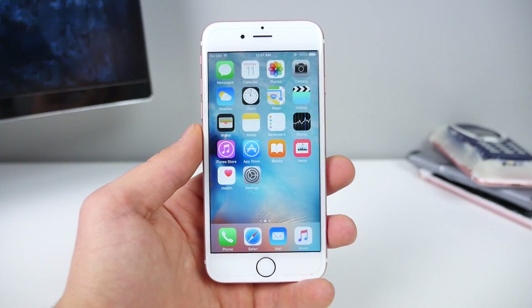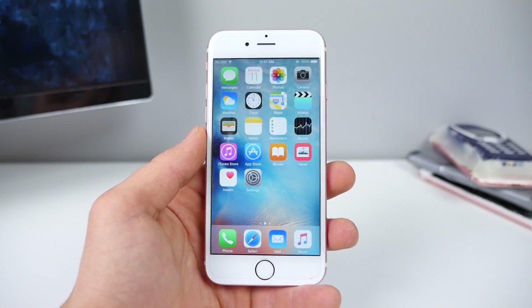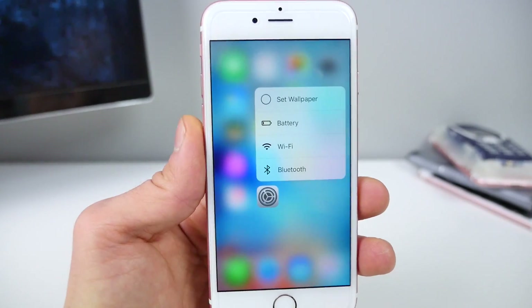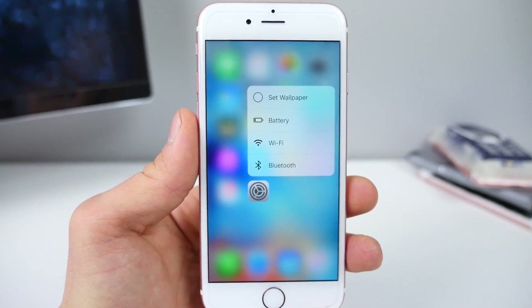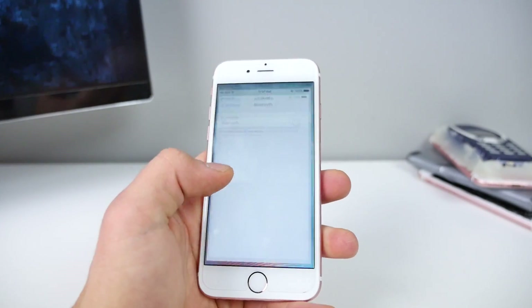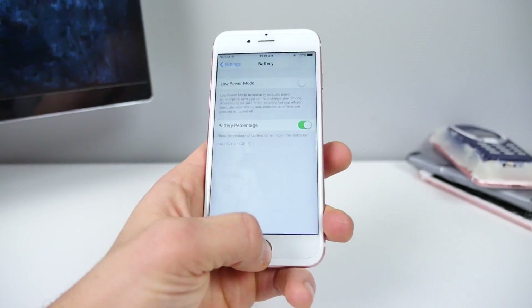Beyond the official changelog, I actually discovered a lot of things I didn't see anywhere. My favorite so far has got to be 3D touch on your Settings to get these toggles. You can quickly get to Bluetooth settings, Wi-Fi settings, change your wallpaper, or go right into the battery settings from that toggle.